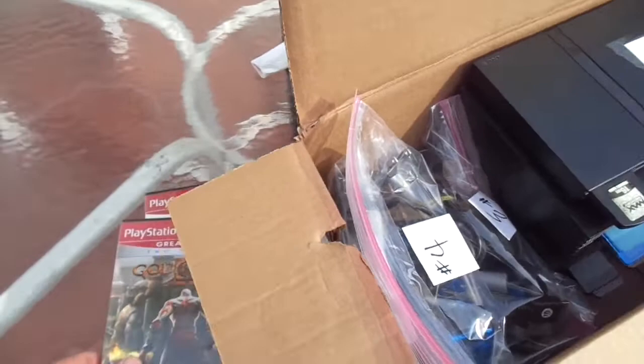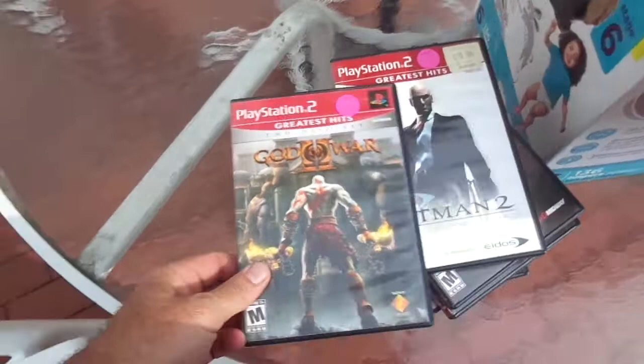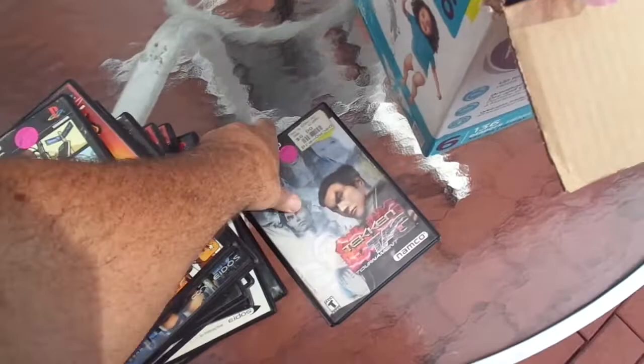I'm not going to be taking a lot of PS2 games or video games in general — mostly consoles. But I will throw in a couple of games for whoever buys a console, so you can go home and have something to play straight away. I'll be selling consoles anywhere from $35 to $40 depending on what's included.